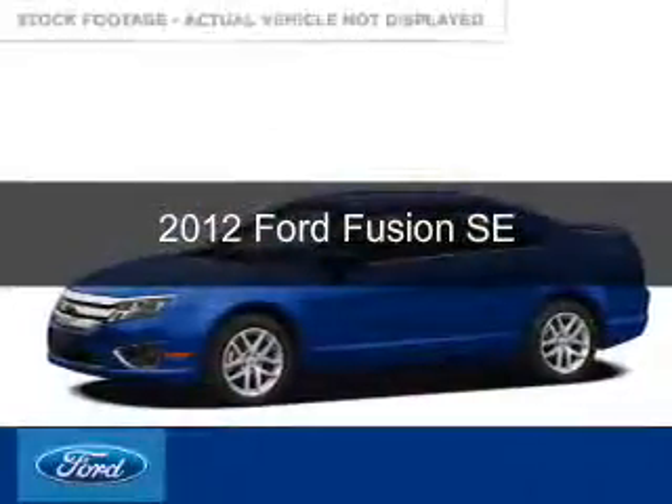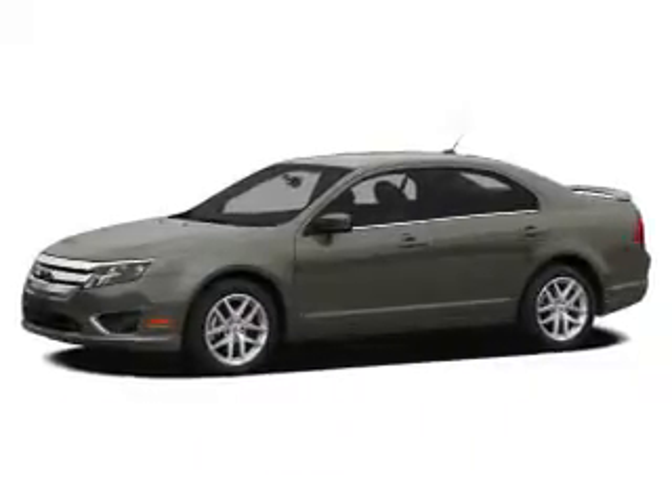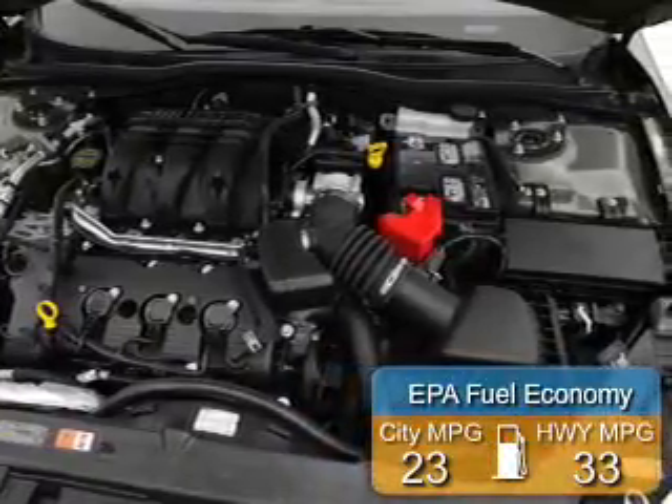This is a used 2012 Ford Fusion. It's powered by front-wheel drive, a 2.5-liter, four-cylinder engine, and an automatic transmission. Great fuel efficiency saves you money by requiring fewer trips to the gas station.